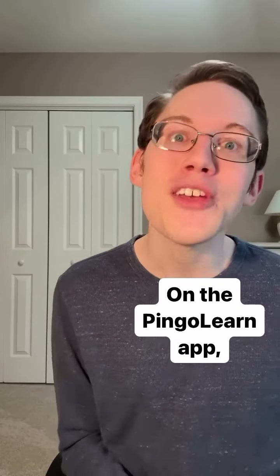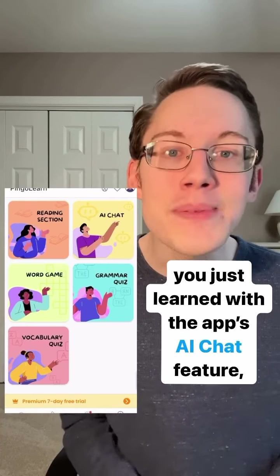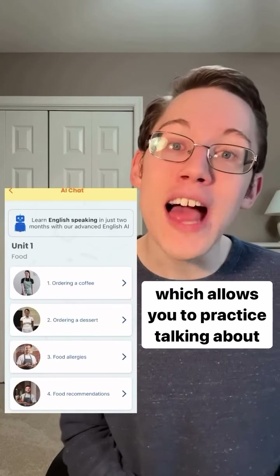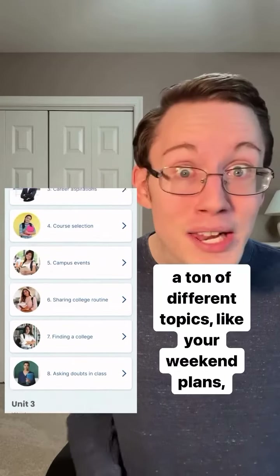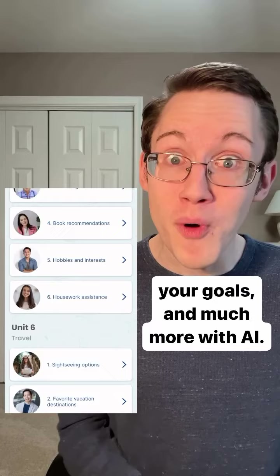On the Pingo Learn app, you can practice using any new vocabulary you've just learned with the app's AI chat feature, which allows you to practice talking about a ton of different topics like your weekend plans, your goals, and much more with AI.